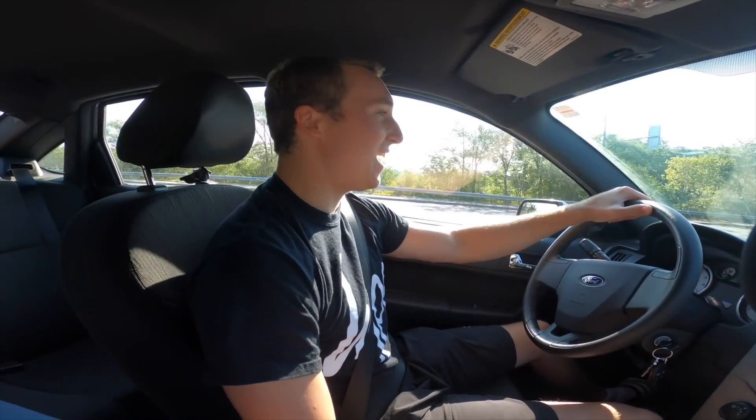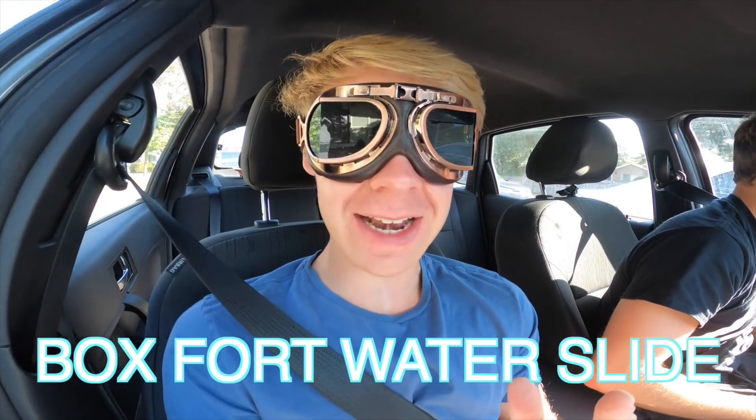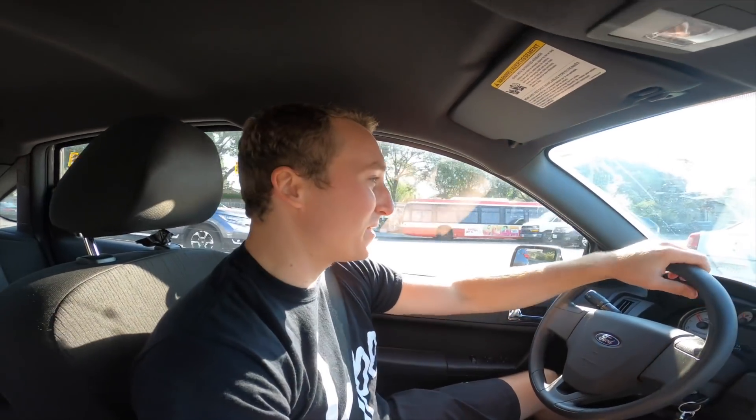Phil, so what do you have in store for us today? Well Biggs, I was thinking I might have a little bit of a business venture for us. Making some money today? You know the water slide we have in the backyard? What if we turn it into an epic box fort water slide, and when Jake and Logan want to use it they've got to pay us of course! It's not a bad idea — look where your head's at!